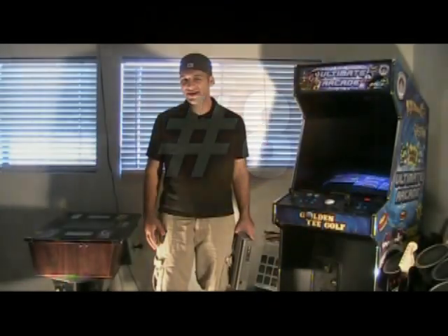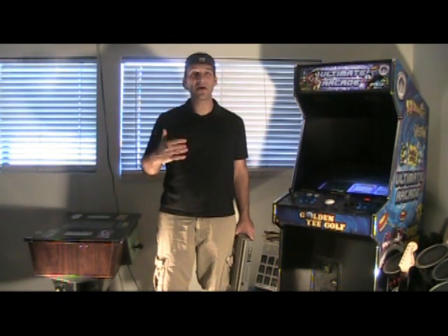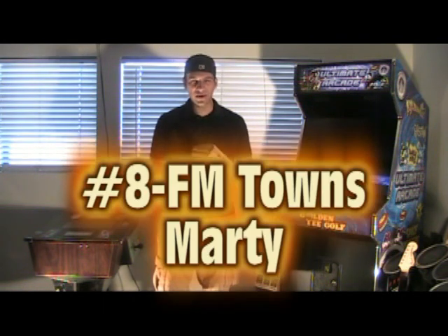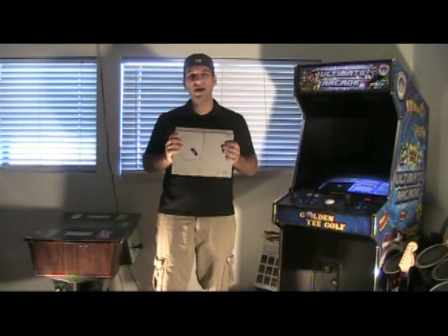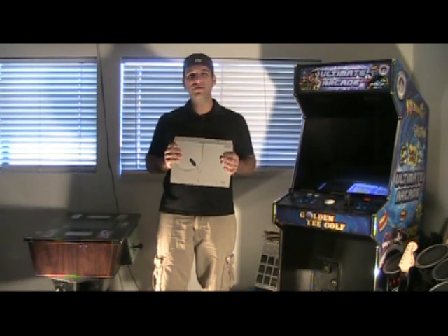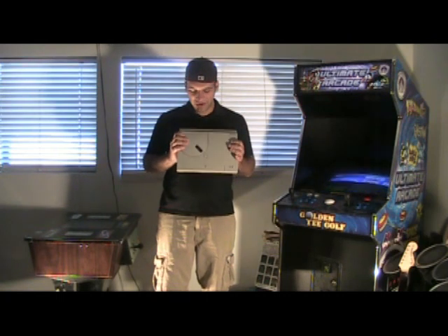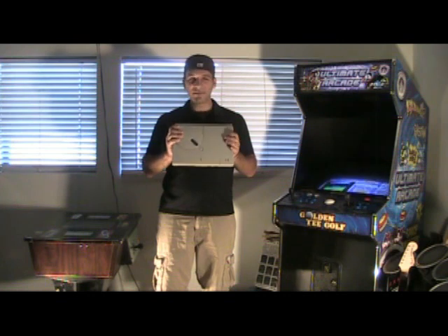Number eight. We're getting into some really tough decisions for myself as far as which order I should put these systems, because they're all really rare. I decided to make number eight my FM Towns Marty. This is a Japanese-only system. It came out in 1991 by a company called Fujitsu, which you might recognize — a major manufacturer of electronics.